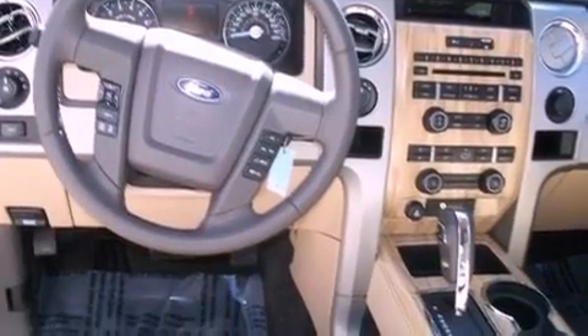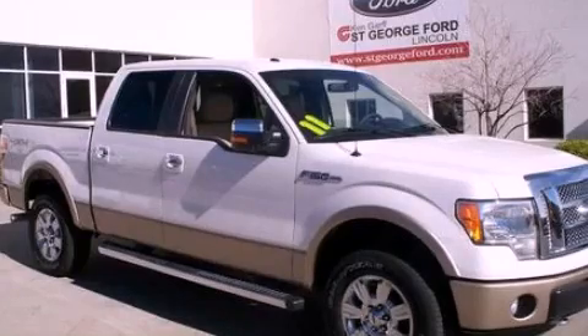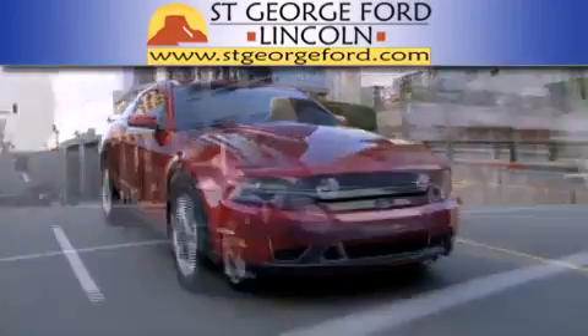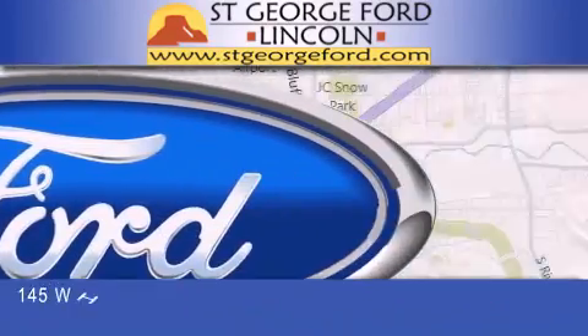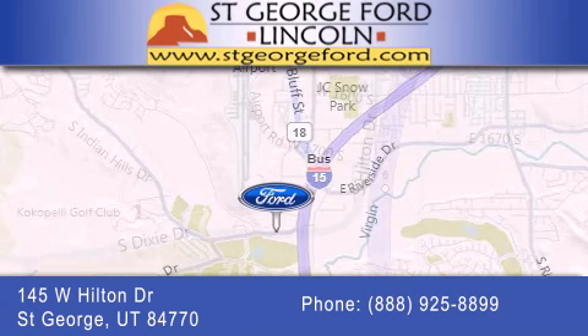We hope you found this video informative. Please contact us today. St. George Ford Lincoln is dedicated to doing everything possible to ensure that the experience you have selecting your next vehicle is as pleasant as possible. We're located at 145 West Hilton Drive in St. George.